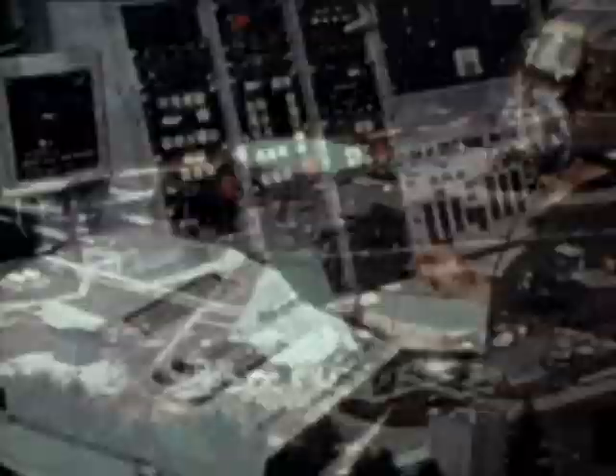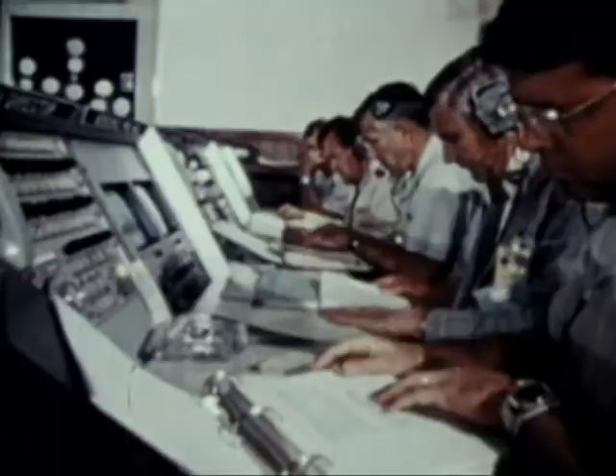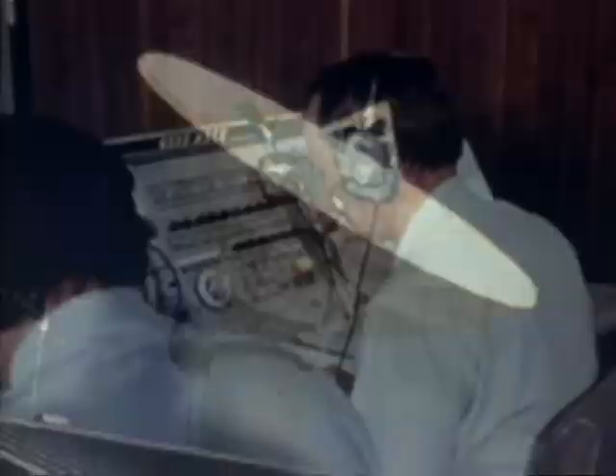Future DSCS-3 satellites will be delivered in orbit by the space shuttle. Program development continues with new higher-capacity DSCS-3s designed to fulfill communications needs and to meet unexpected jamming conditions in the 1980s. The Defense Satellite Communications System provides a complete global communications network, serving our nation's defense needs.